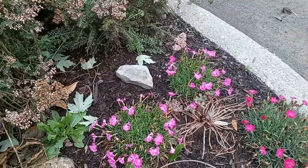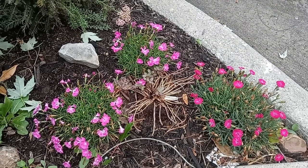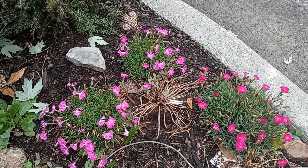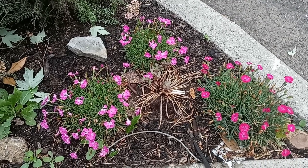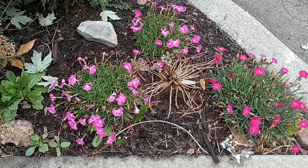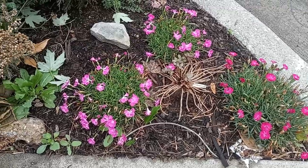Beautiful rock. That is a sedum in the middle — I forget which one. I moved that from somewhere else. One might have thought it was dead by the appearance of it, but it is not. And I'm going to leave it there.